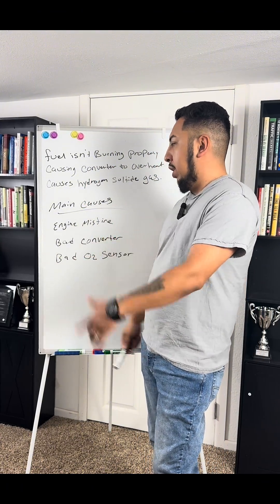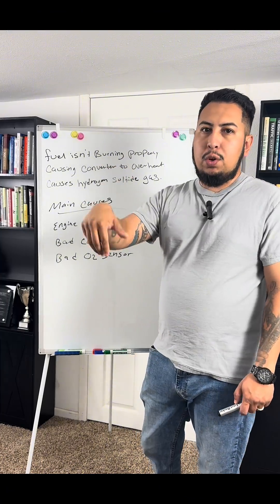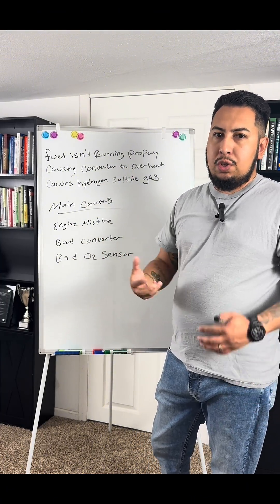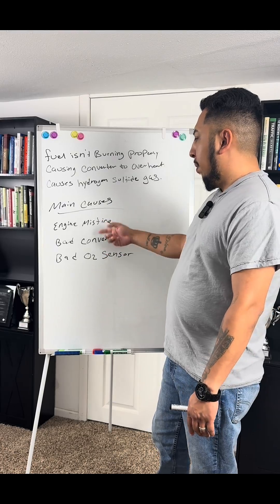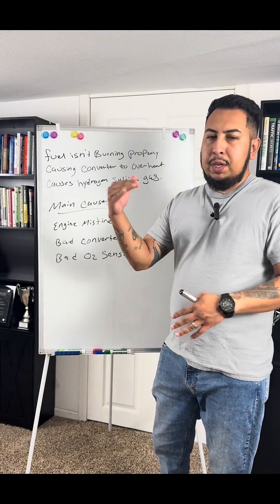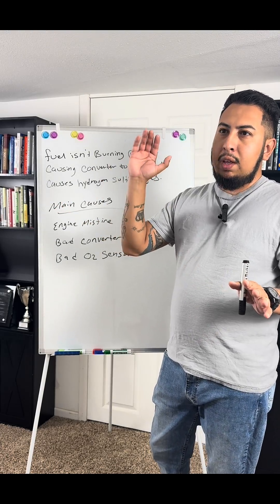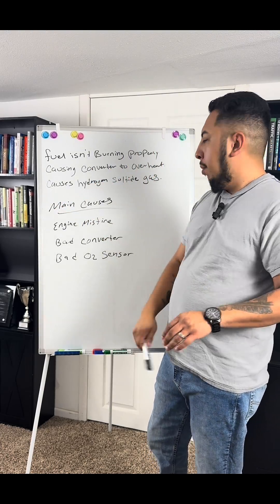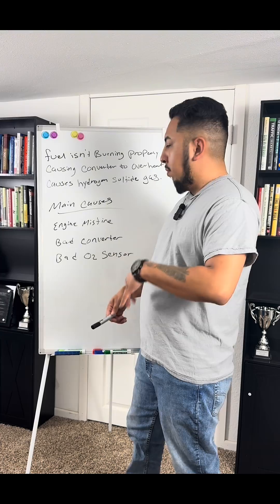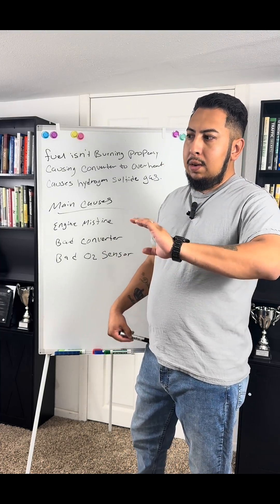If that's not happening, it's pouring raw fuel into your converter and burning it there, which can cause your catalytic converter to overheat and go bad. It's kind of a domino effect — if you don't take care of the misfire, no matter what the reason, the end result is a bad catalytic converter.